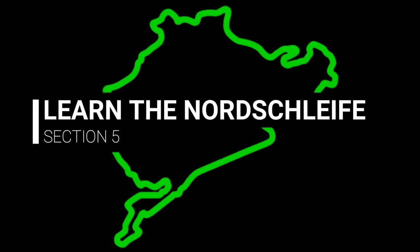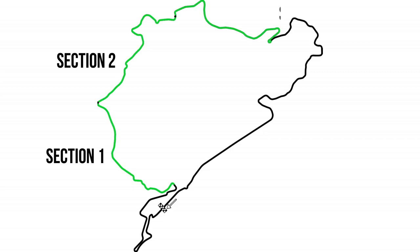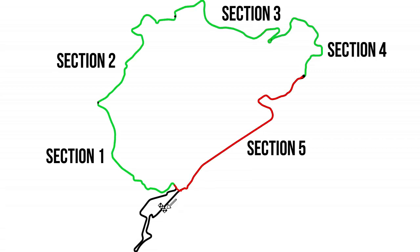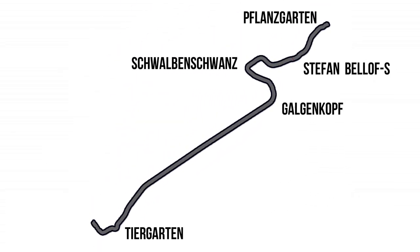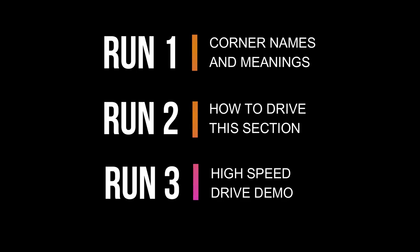Welcome to 'How to Learn the Nordschleife in Under an Hour,' part five. Well done for making it this far. I know you had a lot of corners to learn and lots of sections which really do take some time to get your head around. The good news is that section five includes quite a long straight, the Döttinger Höhe, so a large proportion of this section is actually just a dead straight line. As always, we'll first learn the corner names and meanings, then show you how to drive, and then do a high-speed demonstration at the end.